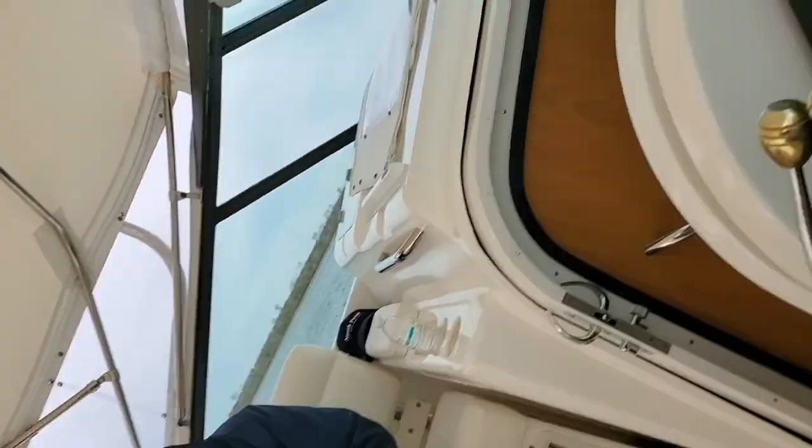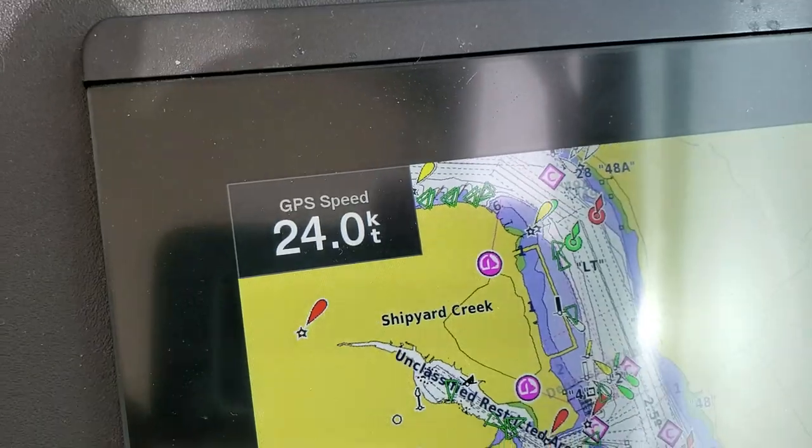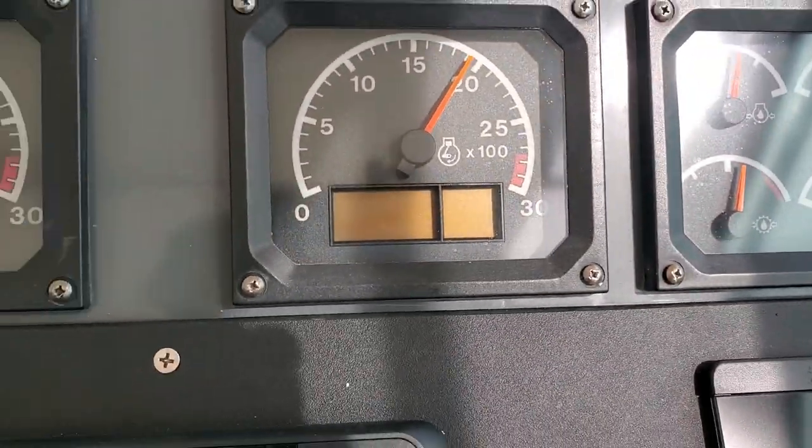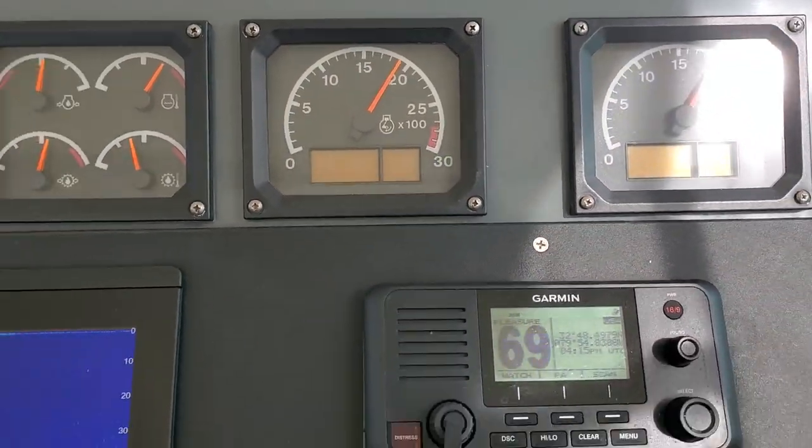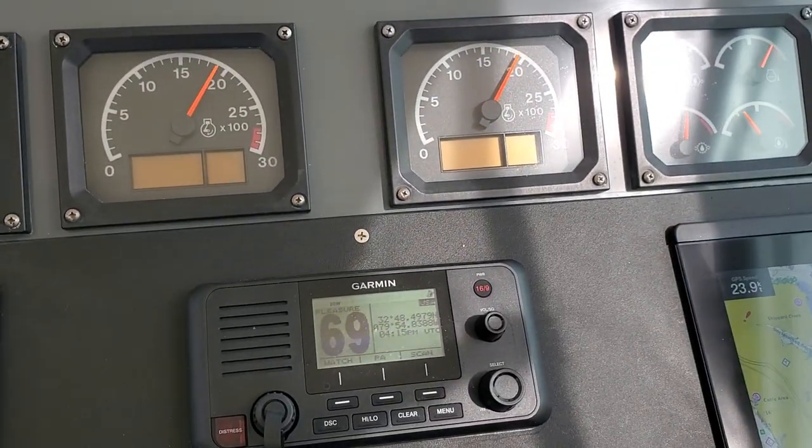Not a bad day here in Charleston, South Carolina. Yeah, man. Very nice boat. Run's good, 24 knots. That's out-current, too. That's what's pretty impressive. We're going to stop there.